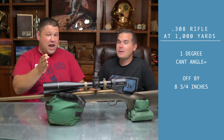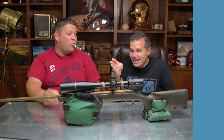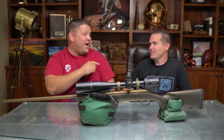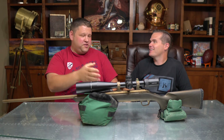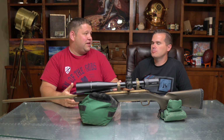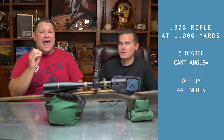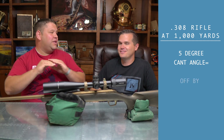That's incredible — one degree puts you off eight inches at 1,000 yards. Now get this: if you're off by five degrees, which is perceptible but an error a shooter could totally make, you're looking at 44 inches. That's over three and a half feet. You totally missed the animal if you're hunting at that distance.